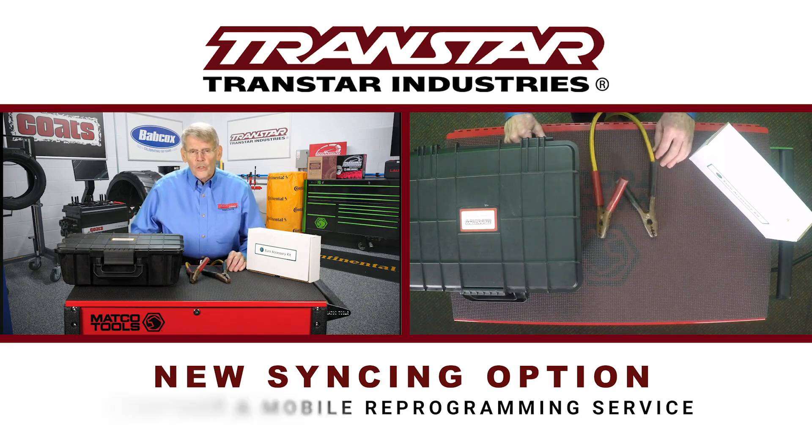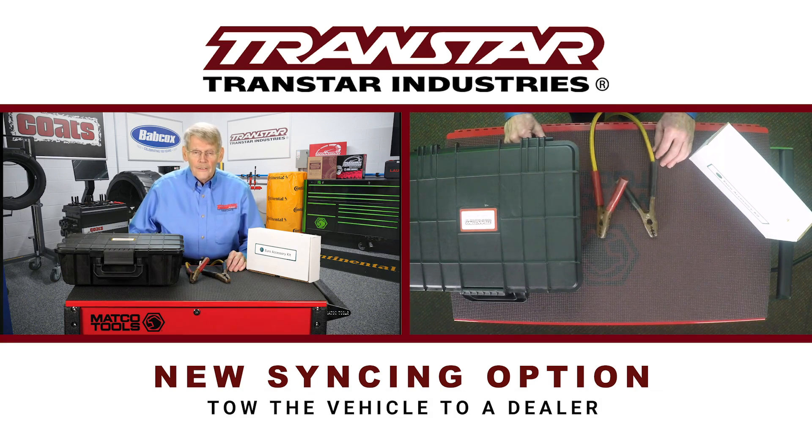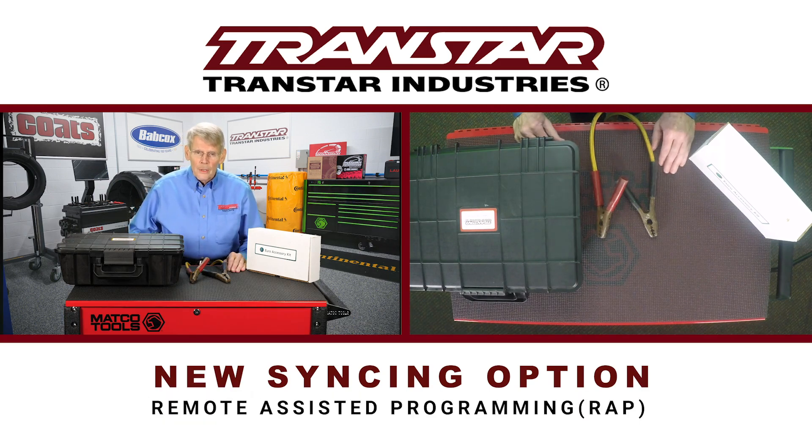And worse yet, contact the local towing company, have the vehicle hauled over to a dealer, and pay the dealer to do that. Well, there is now a much better option.